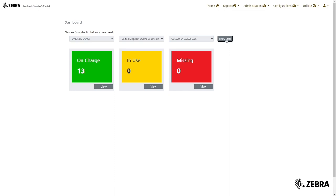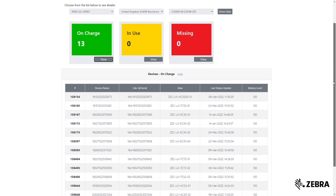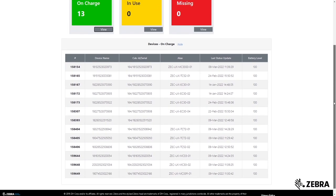For example, when you click on the On Charge tab you will see a full list of devices with the device name, serial number, time put back on charge, and battery level status.